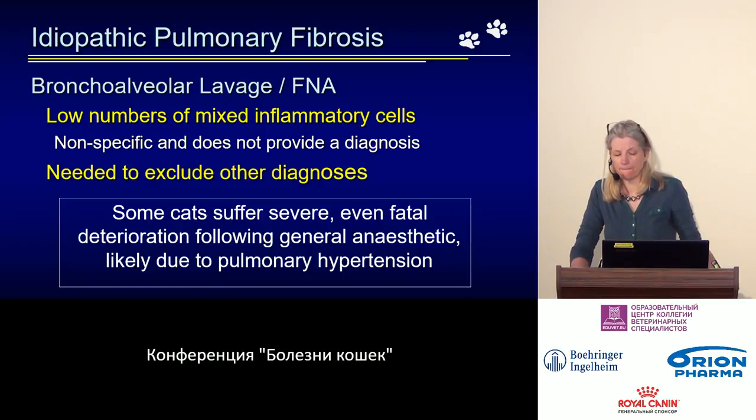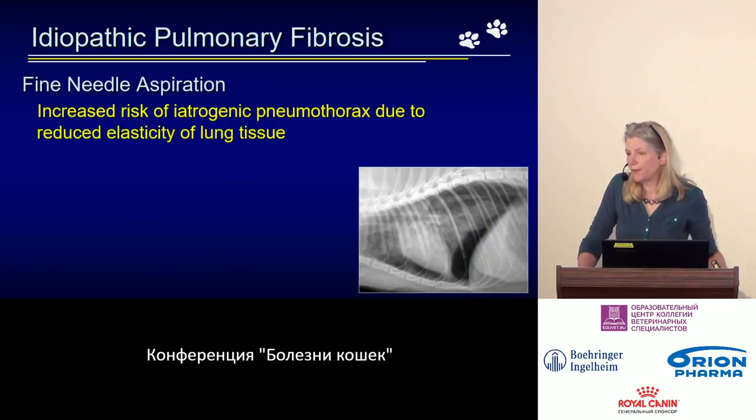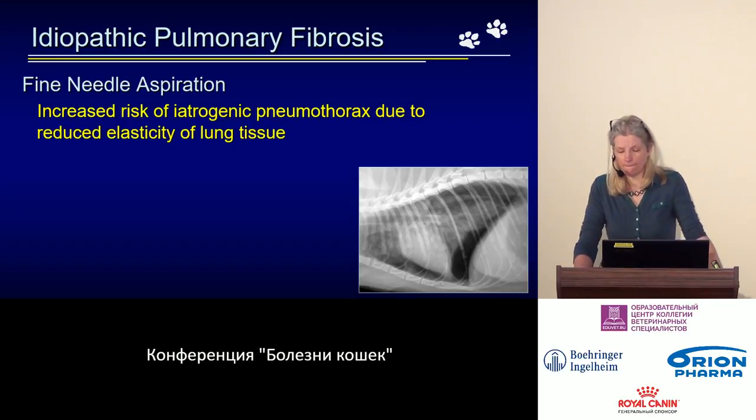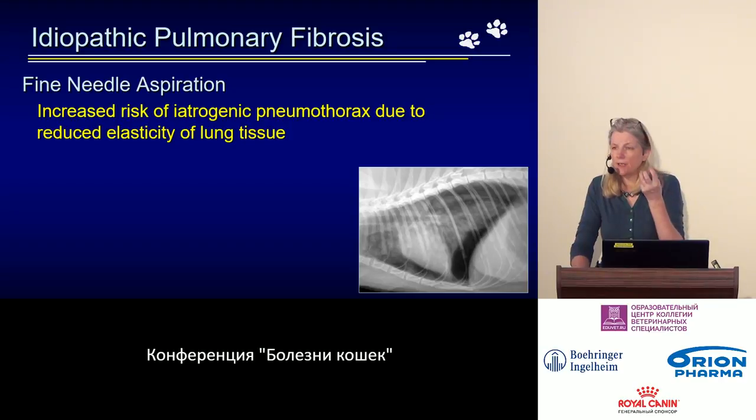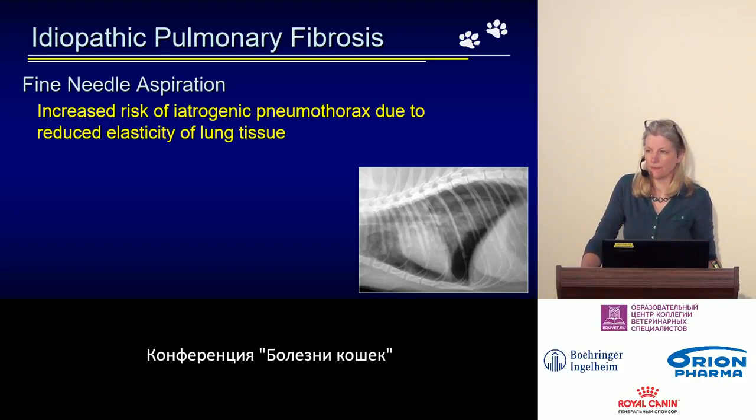If we try to resuscitate these cats, they respond very poorly to resuscitation measures — corticosteroids and bronchodilators do not help them. One of the main problems causing such deterioration is likely pulmonary hypertension in these patients. Neither lavage nor fine-needle biopsy confirms the diagnosis. Additionally, fine-needle biopsy carries the extra risk of causing pneumothorax due to the general condition of the lungs and their reduced elasticity.